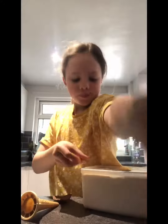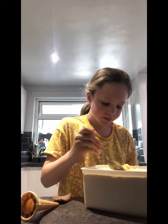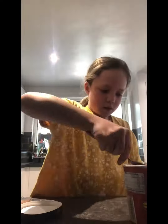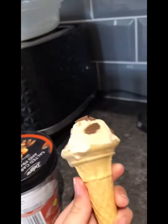I'm really excited and I just want a little scoop, like a little scoop. Right, let's get mine ready. I've got mine but I think I'm going to put some vanilla on top of it.